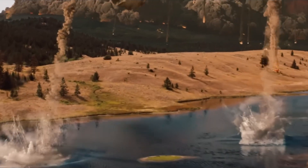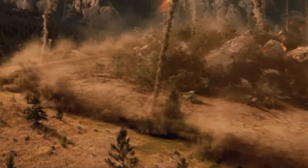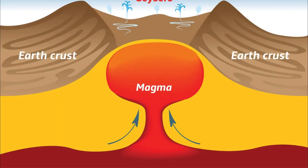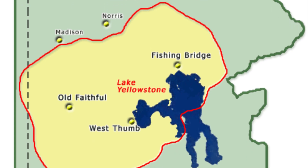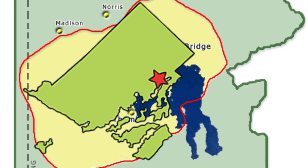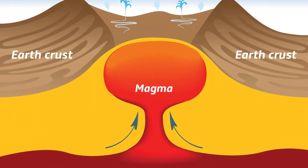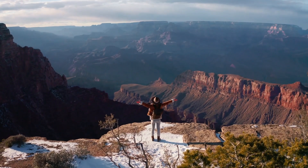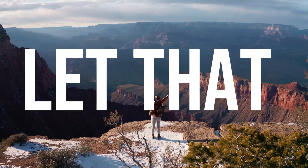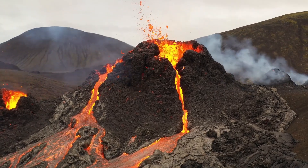Yellowstone isn't a mountain-shaped volcano like you'd see in a textbook. It's a supervolcano — essentially a giant cauldron of magma that spans roughly 30 by 45 miles. To put that in perspective, it's bigger than the state of Rhode Island. And the magma chamber underneath? That's about five miles deep, stretching wider and holding enough molten rock to fill the Grand Canyon several times over. This isn't a regular volcano. It's a monster waiting to wake up.